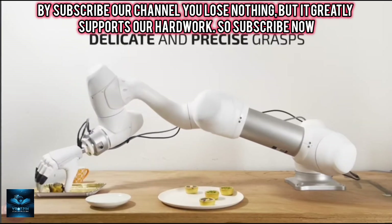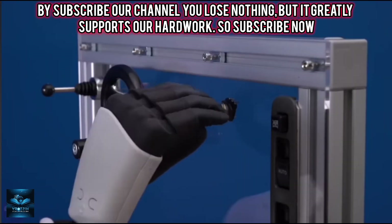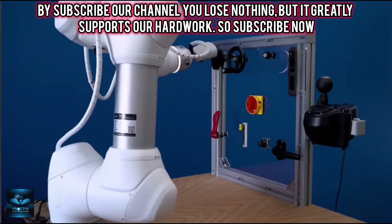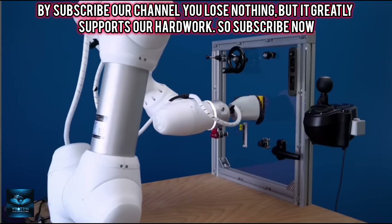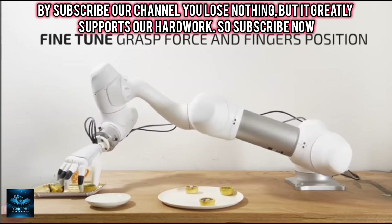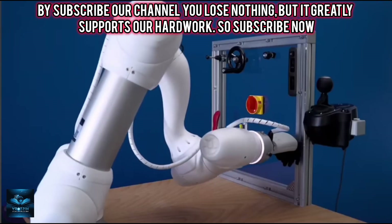The Italian company Princelia has developed an advanced multifunctional myoelectric prosthetic hand called the Mia Hand, which combines cutting-edge technology, high functionality, and customization options. This prosthesis is designed not only to restore lost hand functions but also to give users the freedom to choose its design, making it more than just a medical device — it becomes a true part of personal style.